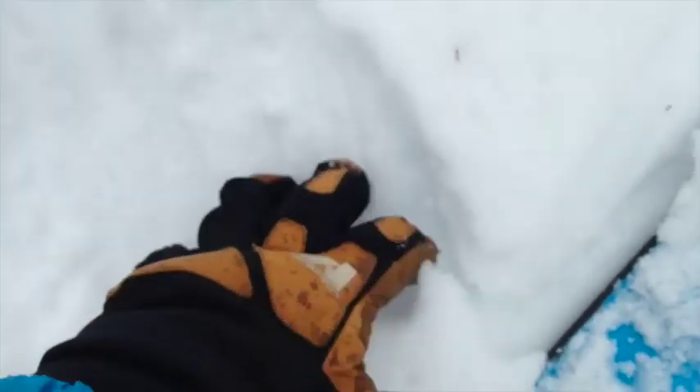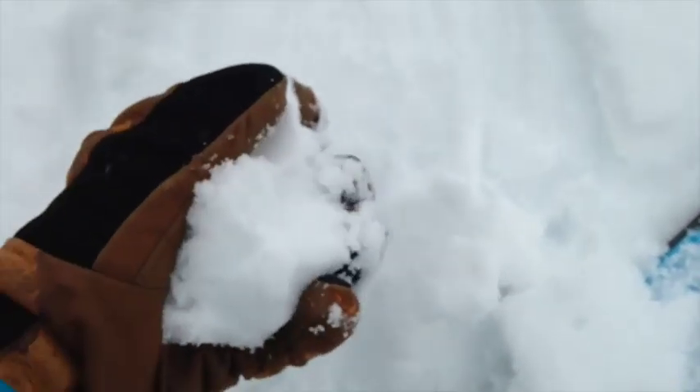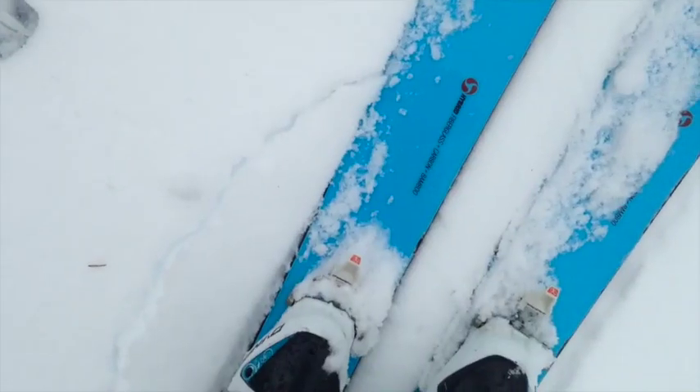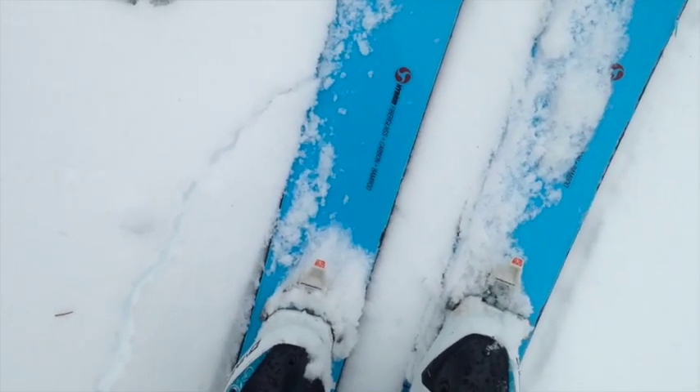That's likely the snow that first fell on Wednesday. As I've been out here skiing around today, for the first half of the day I wasn't really breaking through this harder crust found just a couple of centimeters below the light density snow on the surface. But as the day's gone on, that crust has gotten quite a bit softer, and I am able to actually break it as I'm making my turns.